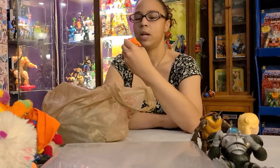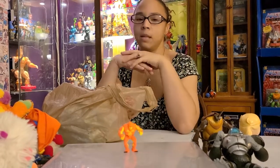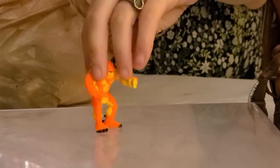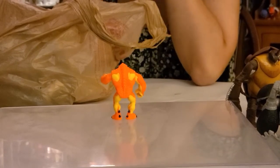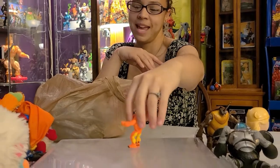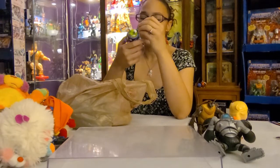Then we have this little guy — I don't even know what he is. He looks like a lava sasquatch. He appears scaly but has a sasquatch face, so maybe he's like the desert cousin instead of the forest cousin. He's cute and that one's for my husband.